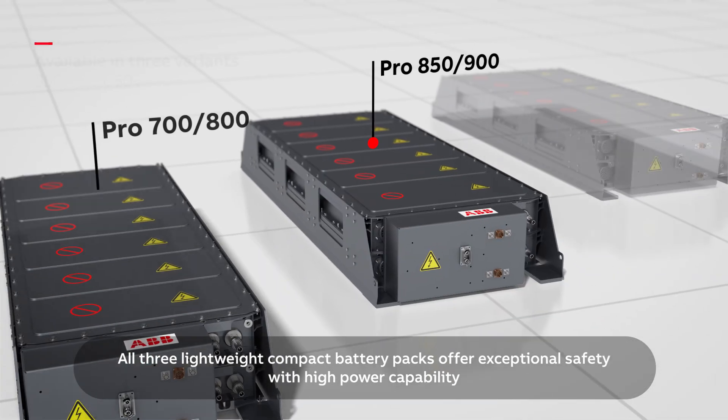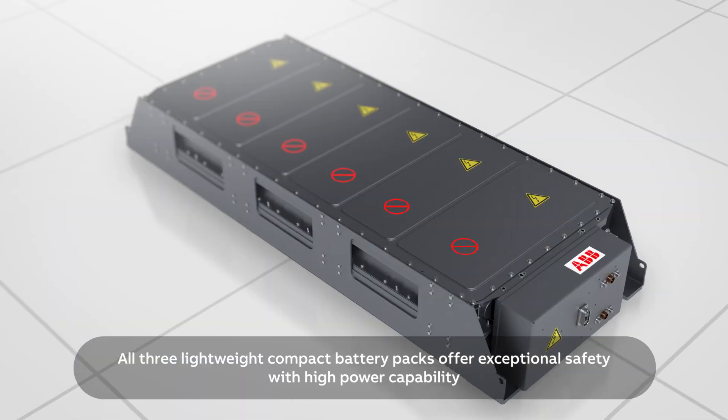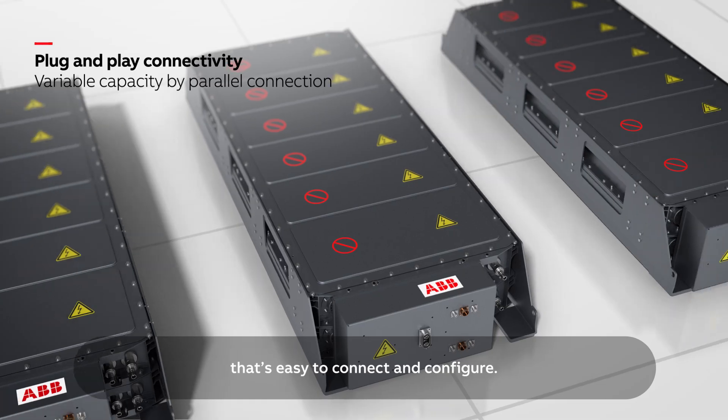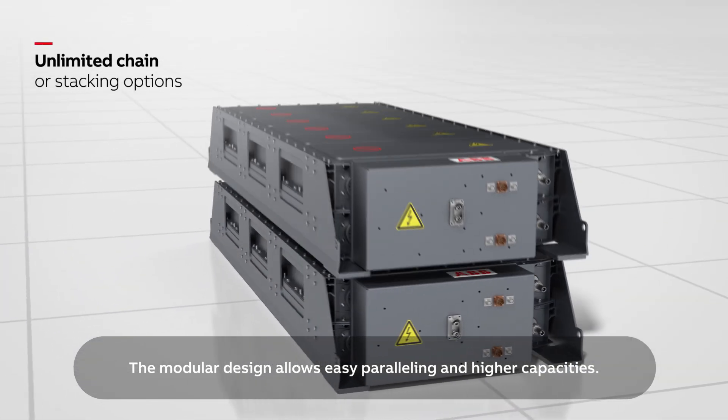All three lightweight compact battery packs offer exceptional safety with high power capability that's easy to connect and configure. The modular design allows easy paralleling and higher capacities.